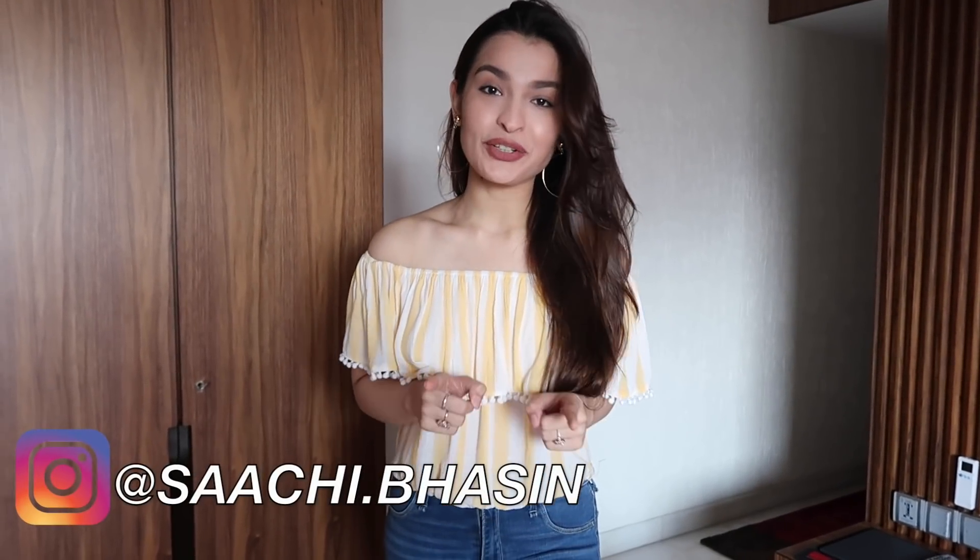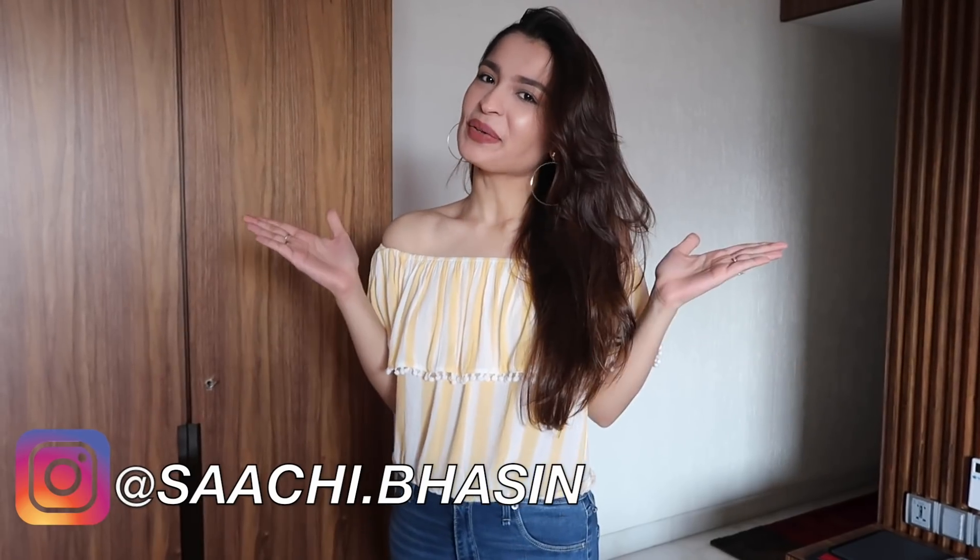Hey guys, welcome back to my channel. My name is Sachi Basin Daga and if you're new here, welcome to my little home here on YouTube. For today's video, this has been so requested I can't even begin to tell you.